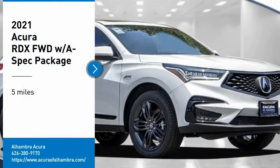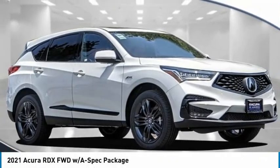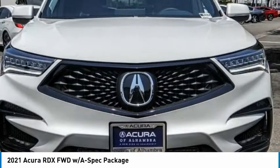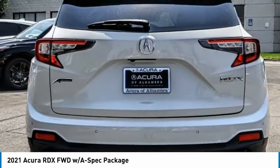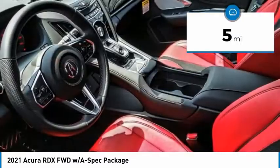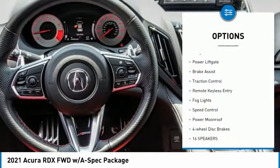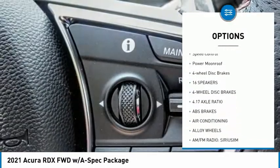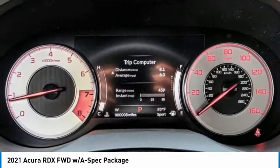Come test drive the 2021 RDX. Viewed as Acura's answer to BMW's sporty X3, the RDX offers a stylish interior, plenty of sport, and a nice amount of utility. This vehicle has less than 100 miles. Great options include electronic stability control, alloy wheels, power liftgate, brake assist, traction control, remote keyless entry, fog lights, and speed control.